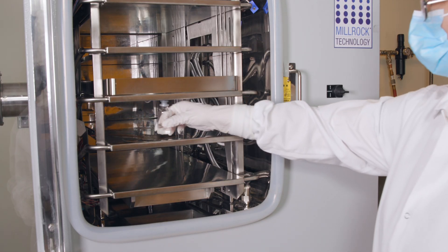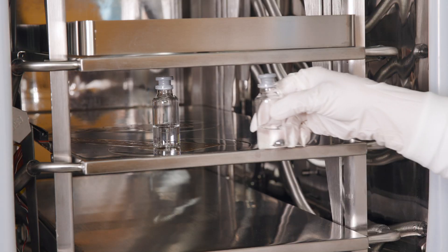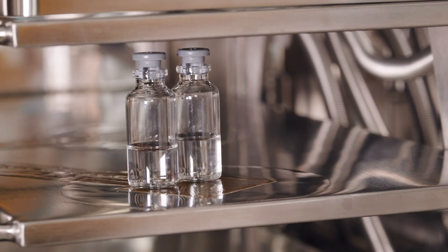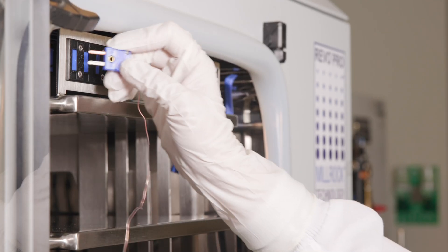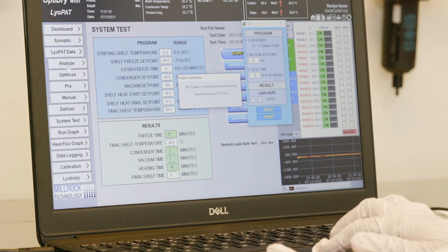Developing an effective lyophilization cycle is both art and science. Our skilled and experienced team of professionals using Millrock lyophilization technology provide critical and scalable synergies between the development lab and manufacturing line, ensuring your outcomes are met with the highest quality and always on time.